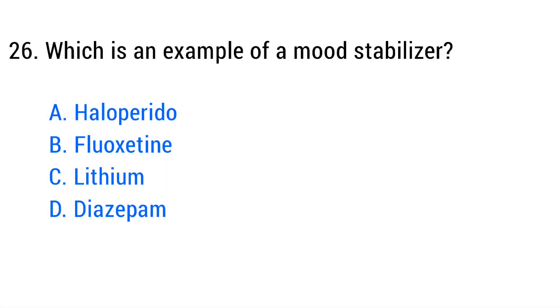Question number twenty-six. Which is an example of a mood stabilizer? The right answer is option C: Lithium.